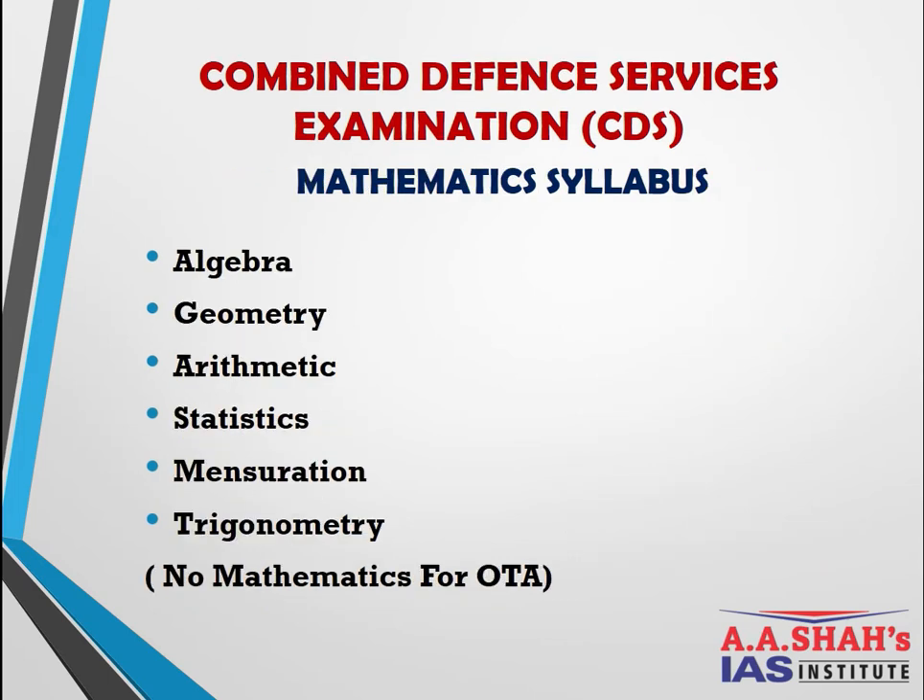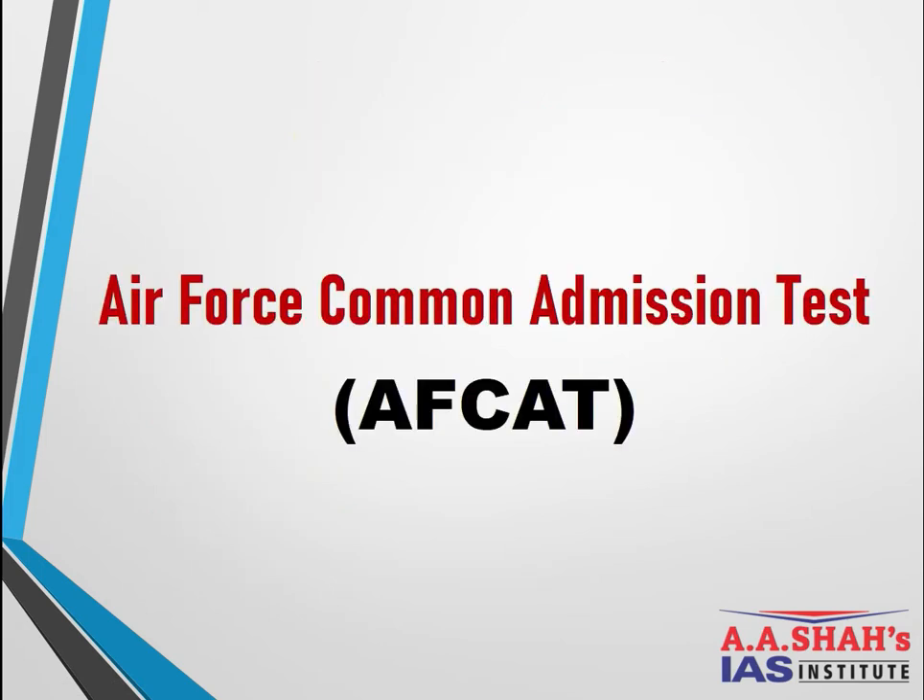For CDS Mathematics — a graduate-level entry — the level is higher than NDA. Topics include Algebra, Geometry, Arithmetic, Statistics, Mensuration, and Trigonometry. Within Arithmetic, sub-topics include Time and Work and Speed and Distance, among others. These are all important to clear the mathematics paper.